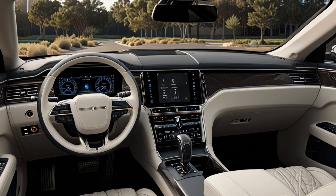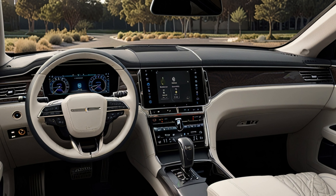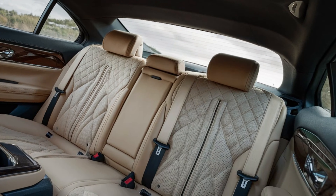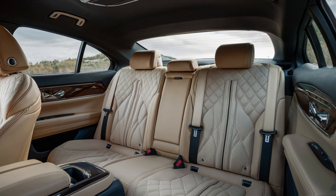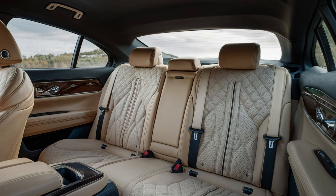The level of technology is also impressive. There's a large infotainment system with seamless connectivity, a premium sound system, and an array of driver assistance features to ensure both convenience and safety. What truly sets the 2025 Century apart is the feeling that everything has been meticulously designed with the passenger's experience in mind.